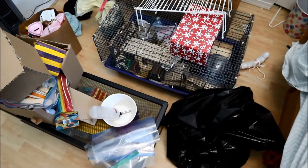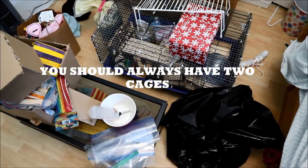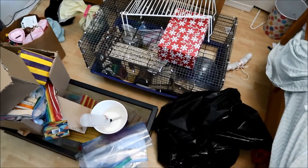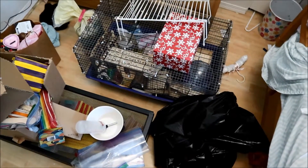I'm also going to be selling this tank on Kijiji because I have an extra bin cage just in case. I'll be using that cage and eventually upgrade to an Ikea Detolf. I just don't live where there's an Ikea, so I'm waiting for that.